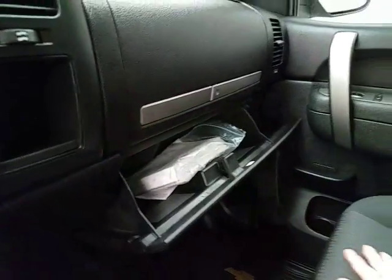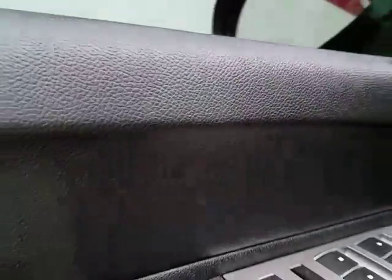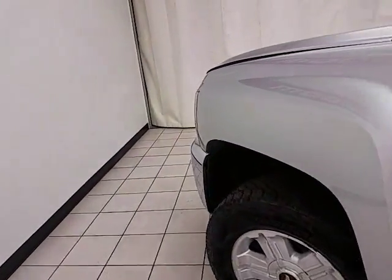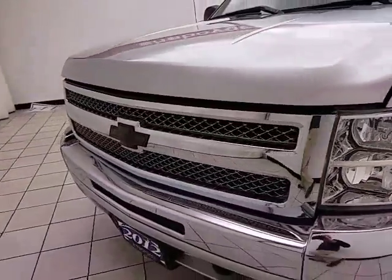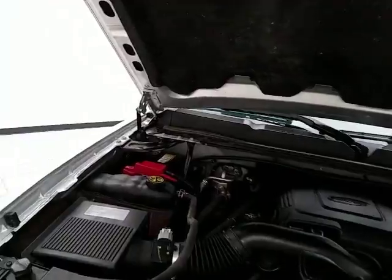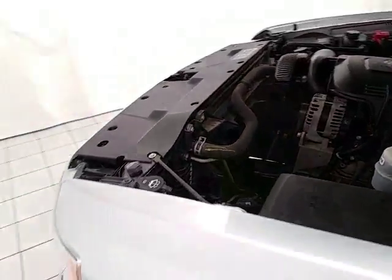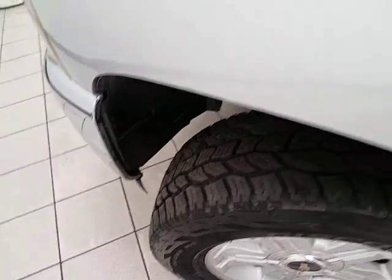Speaking of storage, spacious glove box with all the owner's materials and even more space in the upper dash. Under the hood, this Silverado is a 5.3-liter V8 with 315 horsepower — just as clean under the hood as the rest of the truck. EPA fuel economy estimates average 15 miles per gallon in the city, 21 on the highway, with approximately 60% tire tread remaining.